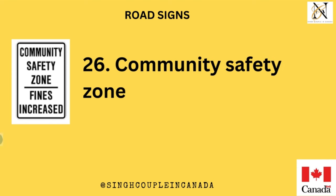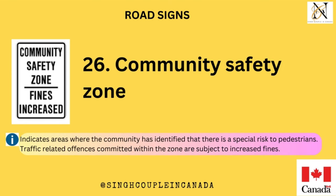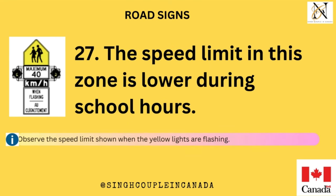Community safety zone. Indicates areas where the community has identified that there is a special risk to pedestrians. Traffic-related offenses committed within the zone are subject to increased fines. The speed limit in this zone is lower during school hours.